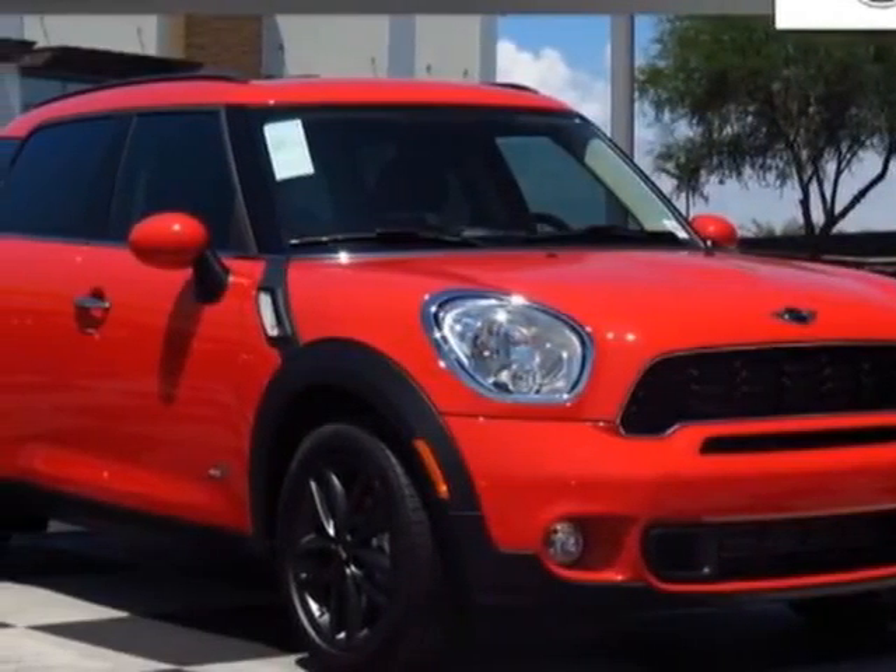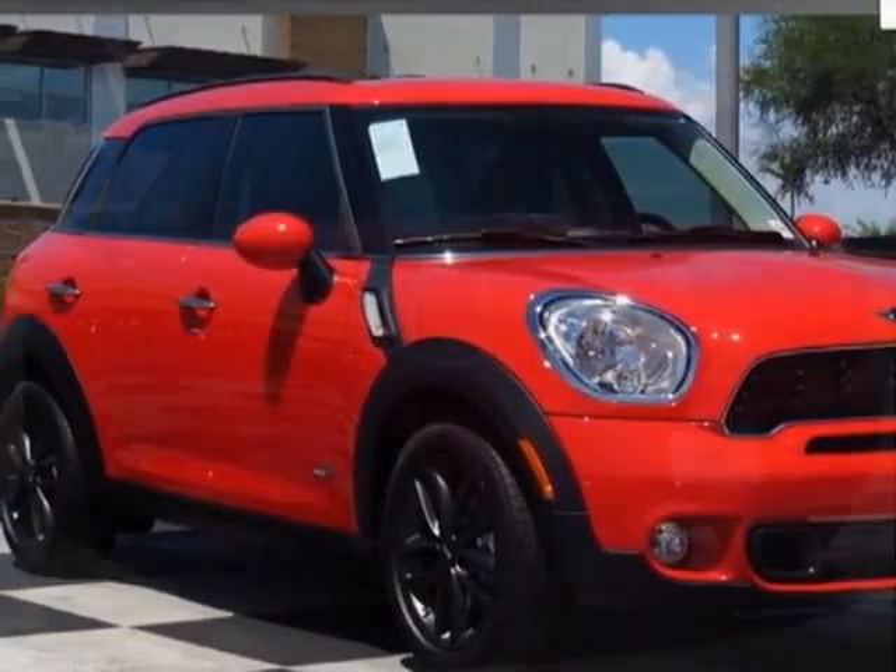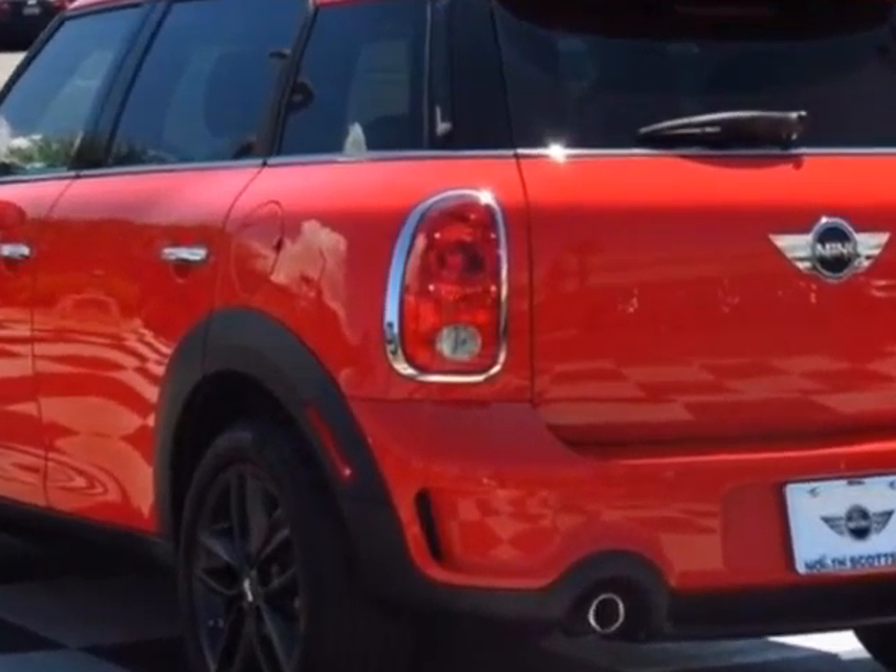Take a look at this new 2012 Mini Cooper Countryman. For your protection, this vehicle has a full factory warranty.